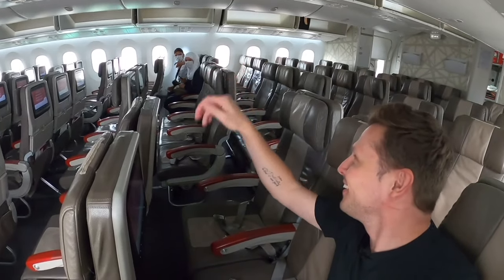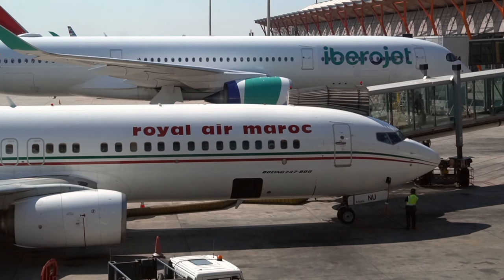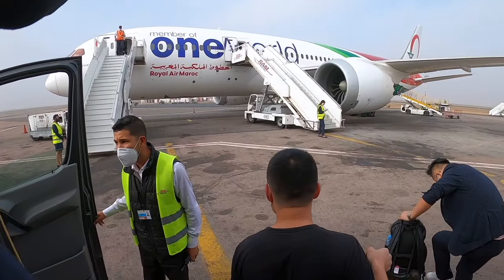Welcome to another flight review. Today we are flying Royal Air Morocco, the flag carrier of Morocco. After my terrible flights on Tunis Air, which was a complete disaster, many of you suggested trying Royal Air Morocco.